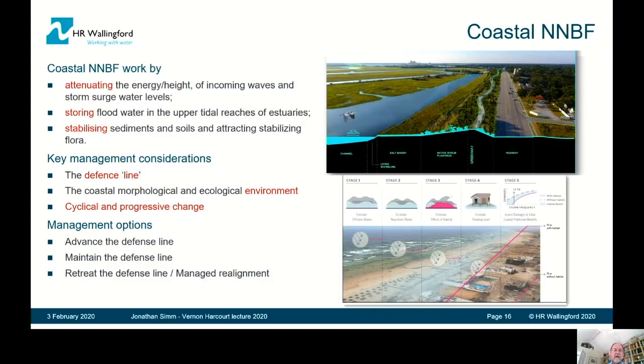Moving on to the different parts of the document, I'll cover coastal NNBF first. Coastal NNBF work by attenuating waves, storing flood water, and stabilizing sediments. We need to think about the defense line, the environment, and change — whether we keep the defense line where it is or move it. A range of measures is available.